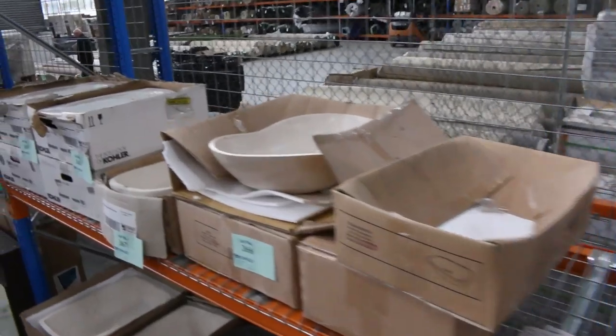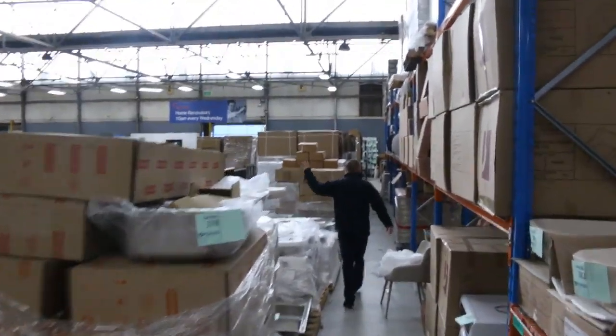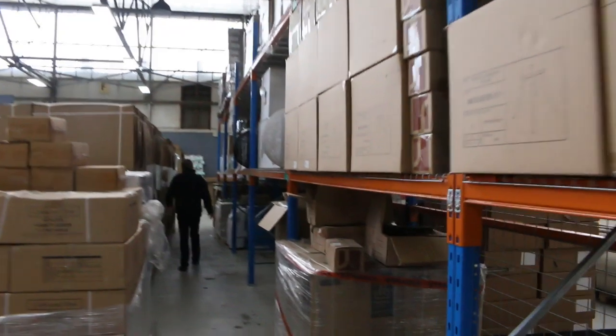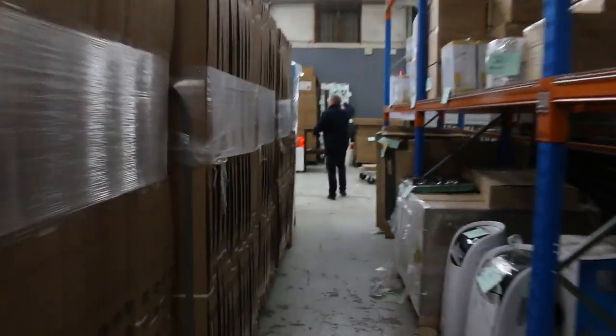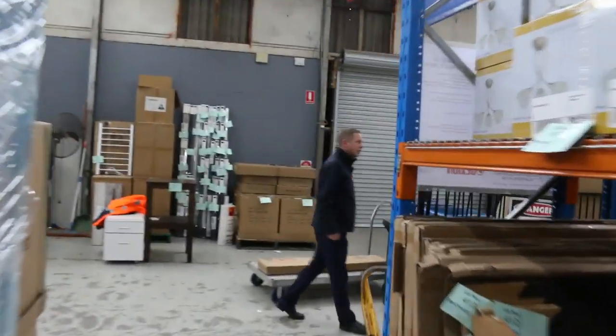Heaps of Frankie sinks. Heaps of vanities that are wall-mount and freestanding. Heaps of dining chairs. Mirrors, lighting, and a couple of air conditioners. Some blinds at the back — still got mountains of blinds. Flat-screen TVs as well.